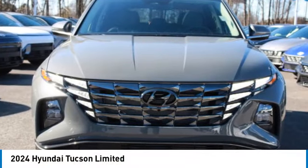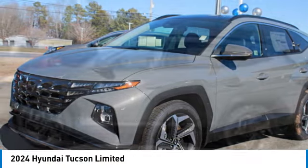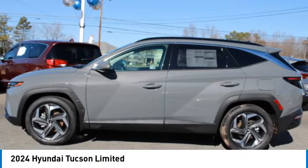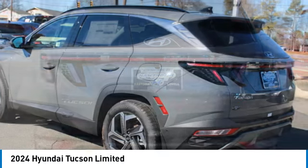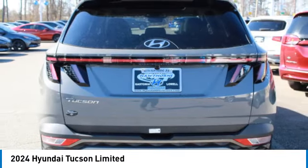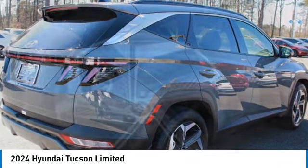Make a great choice today with the 2024 Hyundai Tucson. The Hyundai Tucson is Hyundai's first CUV to be designed in Europe. Tucson takes the boxy utility vehicle and transforms it with flowing curves, graceful lines, and style to spare.